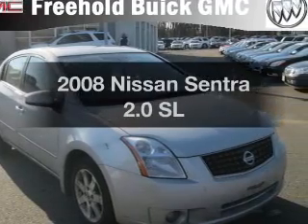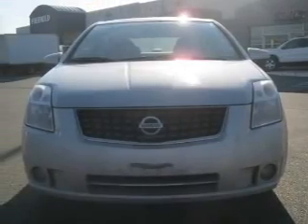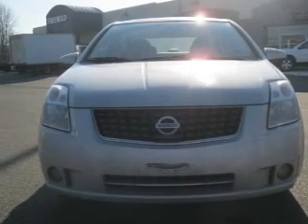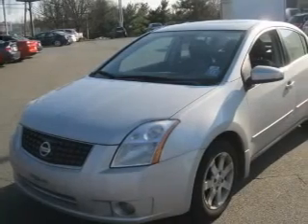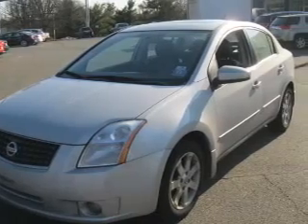Imagine yourself in this 2008 Nissan Sentra. If you're looking for an automobile with great attributes, look no further. With an efficient four-cylinder engine driven by an automatic transmission, premium wheels lend a distinctive appearance.